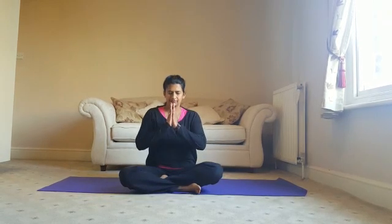I hope you enjoy those back bends today. I'll see you soon. Namaste.